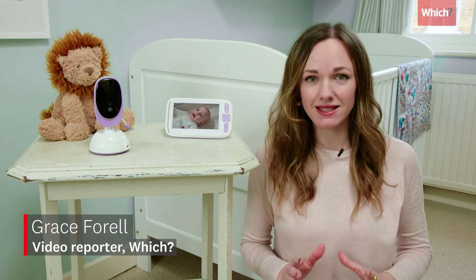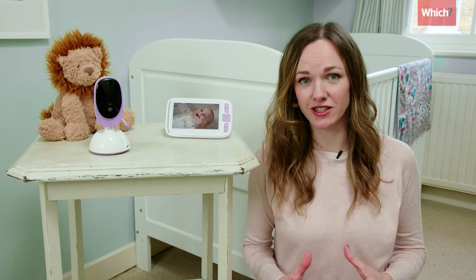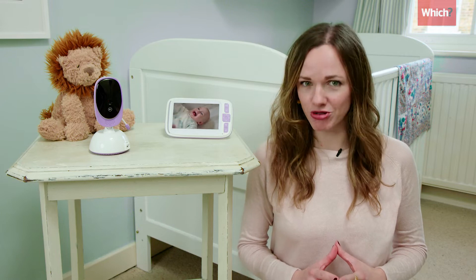A good baby monitor is a must-have for new parents. There are different types, but essentially you're looking for clear sound and pictures, good range and signal strength, and a long battery life.